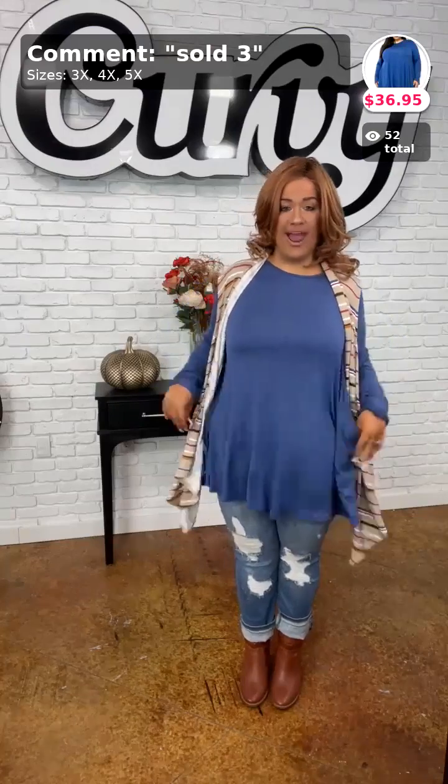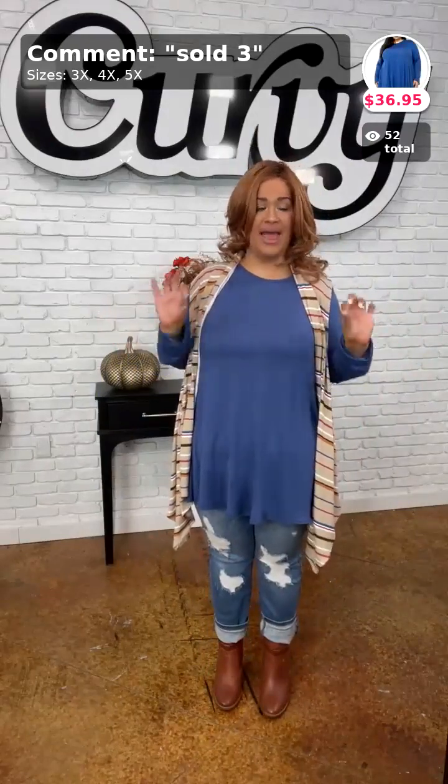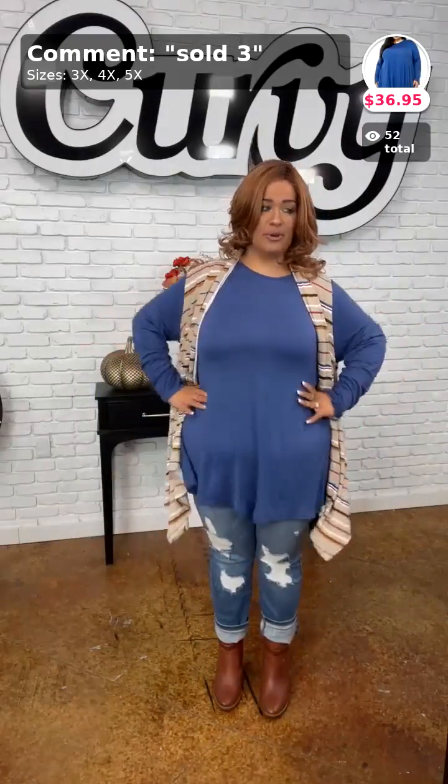My top is going to be sold on Buy. I have it in the three, the four, and the five — it's a perfect little combination with that rounded hem staple piece that you need in your closet. Sold in number three for this one.